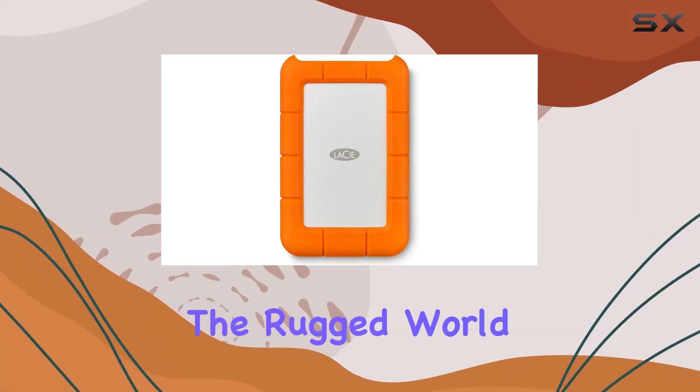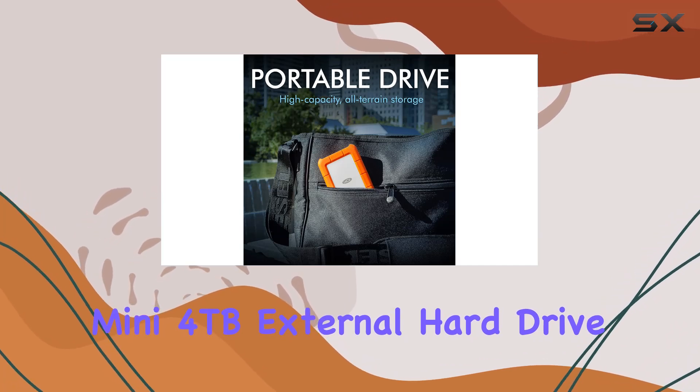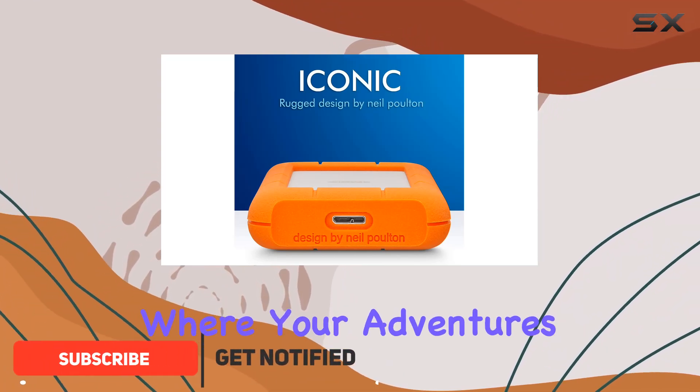Today, we're diving into the rugged world of portable storage with the LaCie Rugged Mini 4TB external hard drive. This little powerhouse boasts an impressive array of features designed to keep your data safe no matter where your adventures take you.